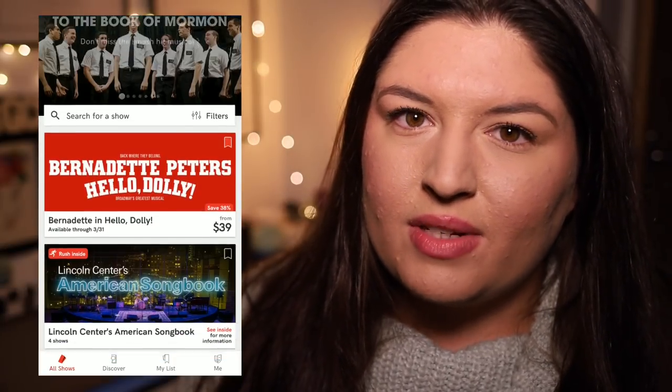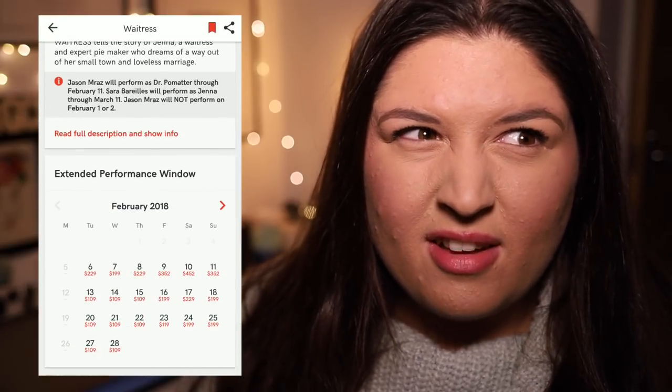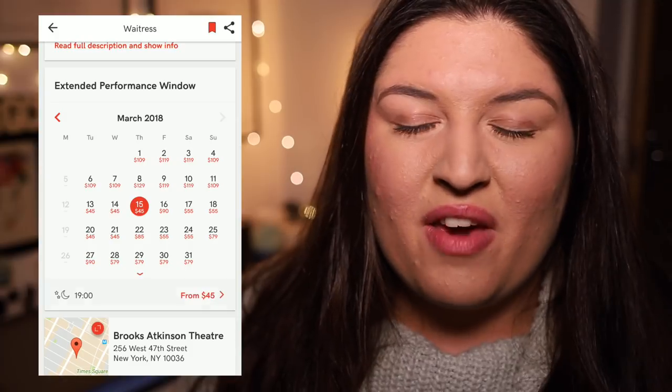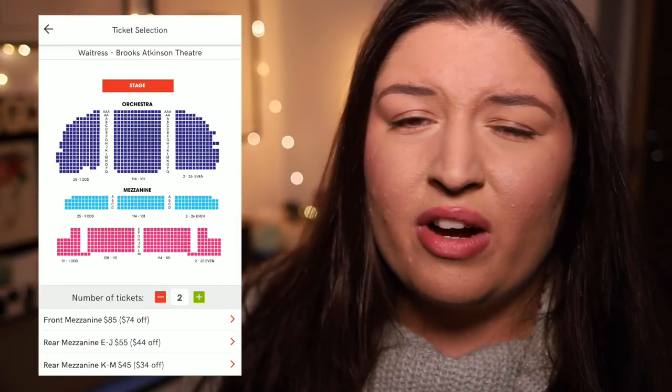A quick TodayTix plug — there are definitely cheaper Waitress seats available, especially once Sarah and Jason leave. I'm really intrigued to see who they'll cast after that period. It's such a gorgeous show; I'd highly recommend seeing it regardless of who's in it.